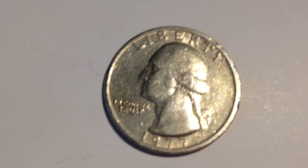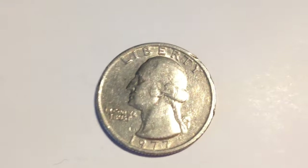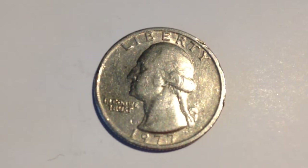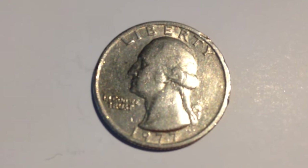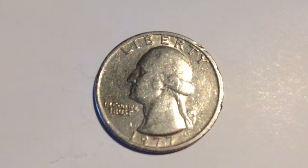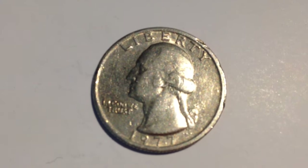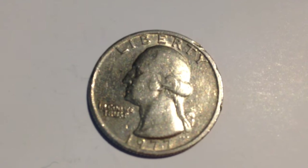That clad metal content was used from 1977 to 1998. The total mintage for this coin, which was made at the Philadelphia mint, was 468.5 million produced — and that's considerably down from the year before, when they made all those special bicentennial quarters.